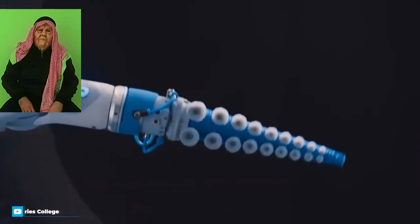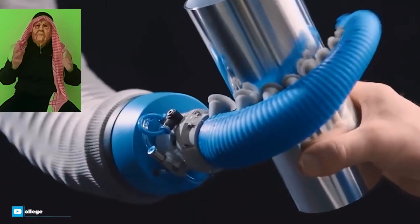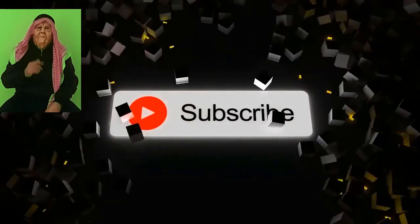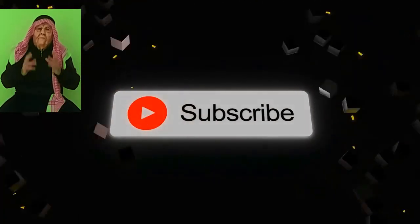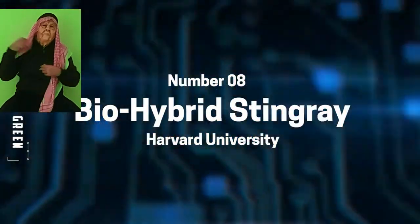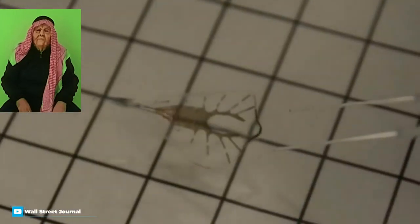Harvard University are no strangers to making robot versions of the animal kingdom, but their latest creation is truly mind-blowing. They managed to create a robotic stingray out of silicone and the muscle cells of a rat's heart. The robot uses the same kind of fins as a real-life stingray, the only difference being that a stingray uses two sets of muscles to pull the fins up and down while the robot only uses one, with a springy gold skeleton pulling it back up. The cells have also been cleverly modified through genetics to react to flashes of light.